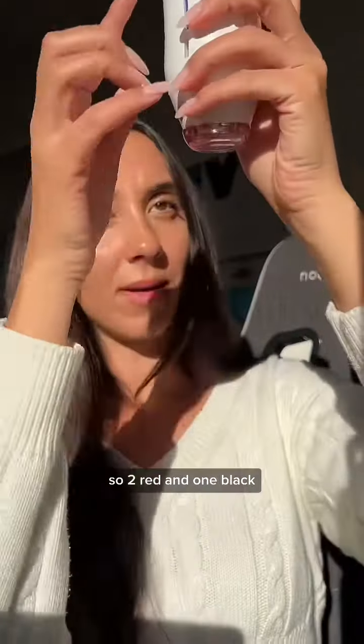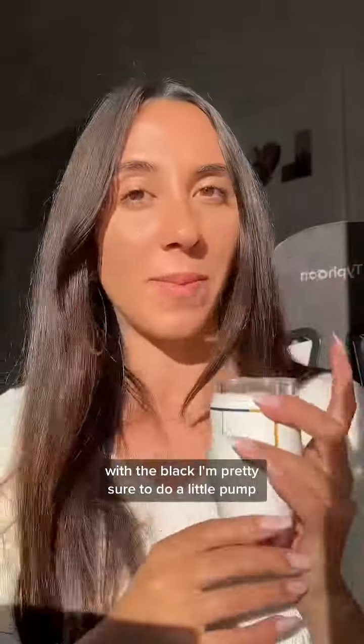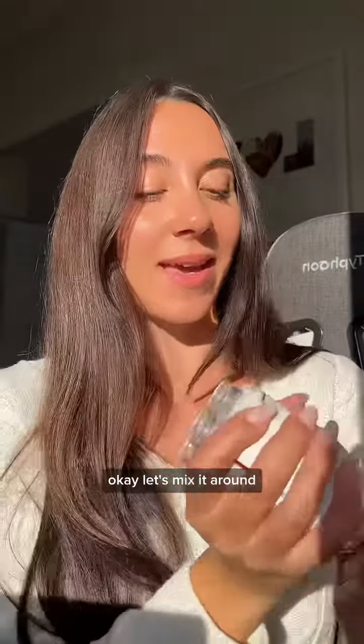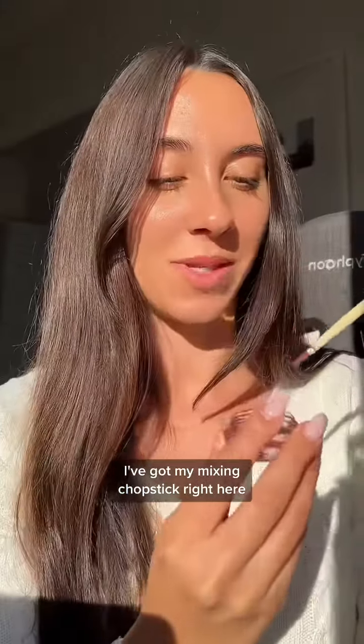So two red and one black. With the black, I'm pretty sure to do a little pump, not a super big pump, because the black can make it quite dark. Let's mix it around — I've got my mixing chopstick right here.